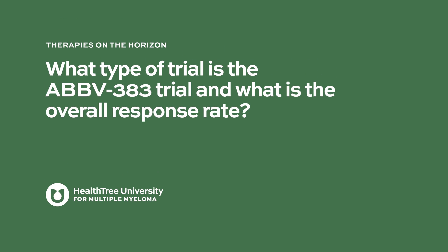What type of trial is AbbV383 and what is the overall response rate? It's a dose-finding trial. The study PI has reported data to support it as a promising drug, including the overall response rate. From the Phase I data, the overall response rate is in the upper 70s percentage-wise, which is very encouraging because these are patients who have not responded or have progressed on upfront therapies.